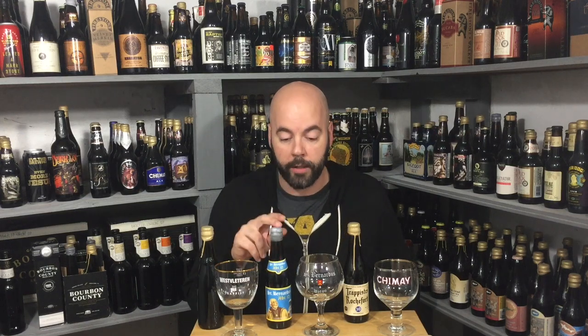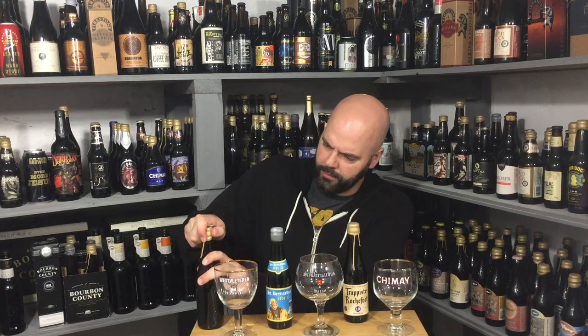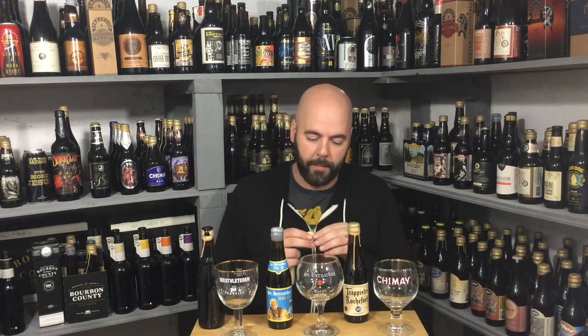The St. Bernardus is from March 2012. The Westy has information on the cap — I wax-sealed them. You can tell this one's older because the first time I wax-sealed, I used an old candle, which doesn't work the same as actual bottle wax. According to what I found online, you subtract three years from the Best Buy date. I don't have a Rochefort glass so I substituted a Chimay. We did a big quad blind comparison and these were the top three.